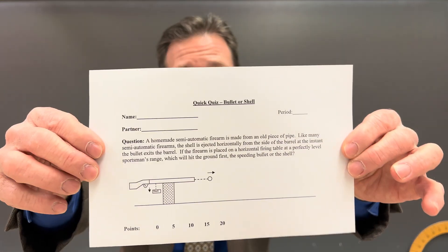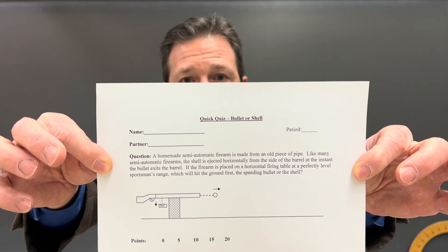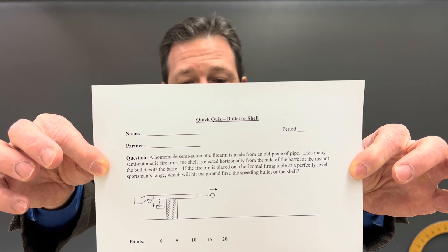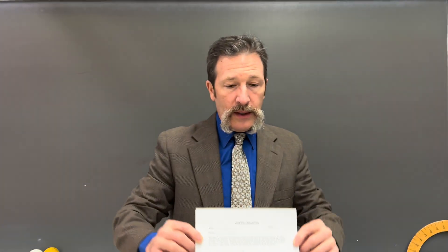Here's what your quiz looks like. As always, mark your confidence and the reasoning behind your explanation.